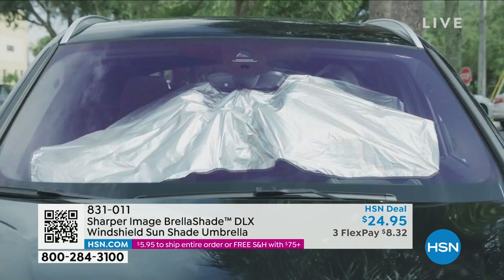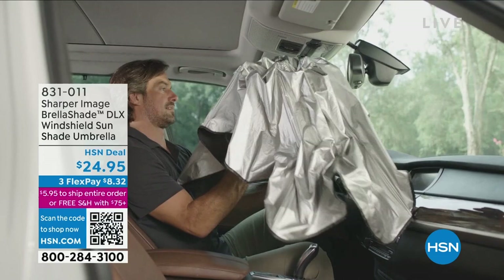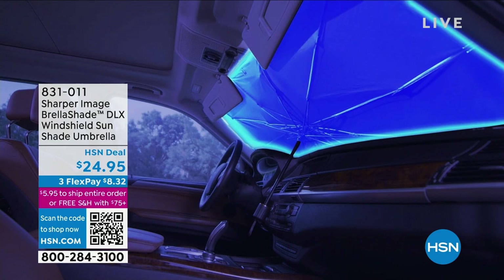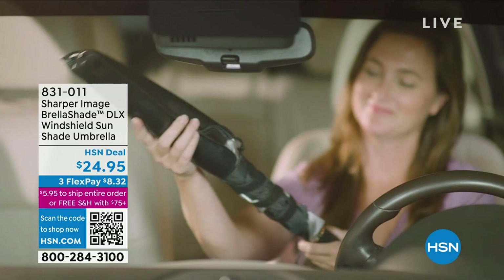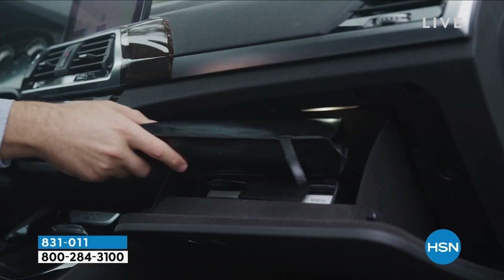Think about that compared to the shades you're using now — the ones that pop open because they're spring-loaded, the ones that are like origami, or the ones that roll up and cost a ton of money. This is going to be the best window shade you've ever used, and the reason I say that is because it's the one you'll actually use. I've bought others, paid a lot of money, used them a couple times, then threw them in the backseat.